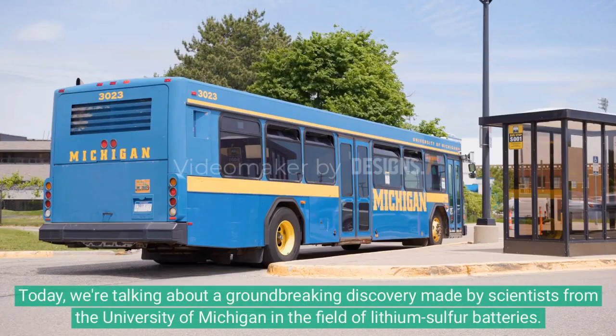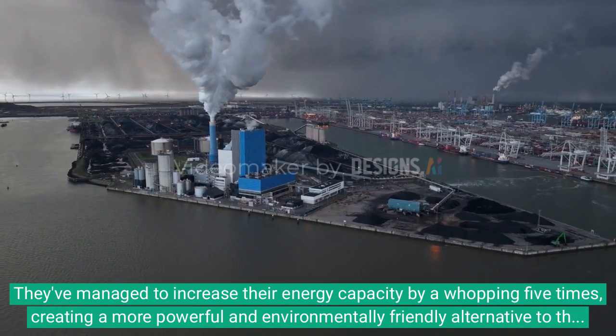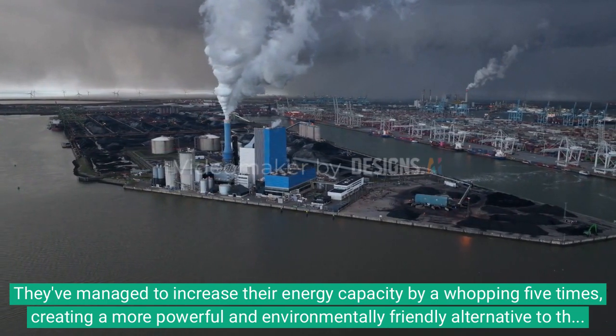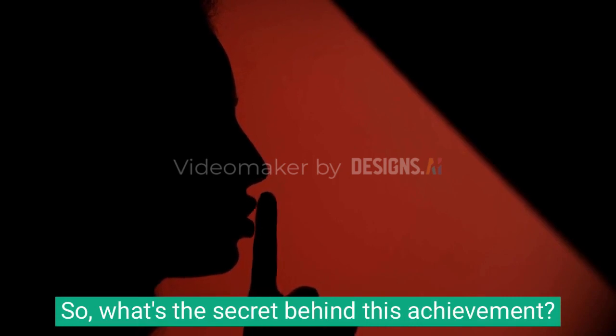Today we're talking about a groundbreaking discovery made by scientists from the University of Michigan in the field of lithium-sulfur batteries. They've managed to increase their energy capacity by a whopping five times, creating a more powerful and environmentally friendly alternative to the widely used lithium-ion batteries. So what's the secret behind this achievement?